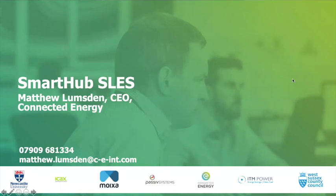Thank you for your patience. I'm Matthew Lumsden from Connected Energy, and I chair the Smart Hub SLES consortium. Smart Hub is a £31 million large-scale demonstration project deploying a range of technologies throughout West Sussex. Partners include ISACS supplying marine source heat systems, MOICSA providing domestic energy storage, PV, and EV charging infrastructure with aggregation on their GridShare platform; Passive providing domestic air source heat systems; Ketch Energy providing second-life battery-based energy storage; ITM Power providing hydrogen refuelling infrastructure; West Sussex providing regional support; and Newcastle University providing modelling and analysis.